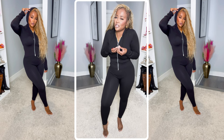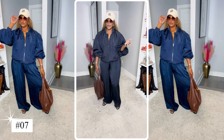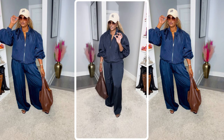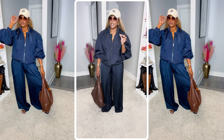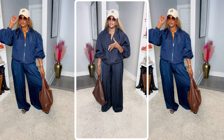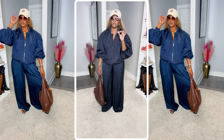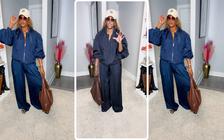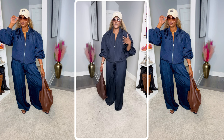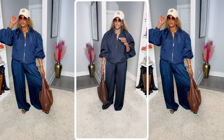Welcome to my Target haul! I just got three pieces but they're heavy hitters. I love this Future Collected collection and I love this designer — she always does over-the-top pieces. I'm going to upload a dedicated video as well and attach it to this YouTube video, because I got a lot more pieces but these were my favorite items from the Future Collected line.